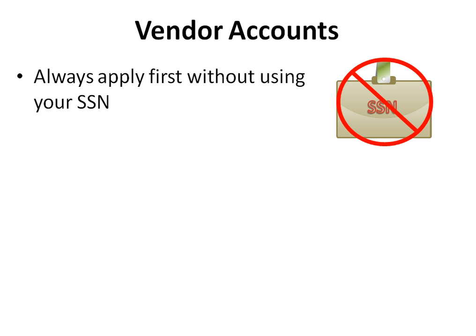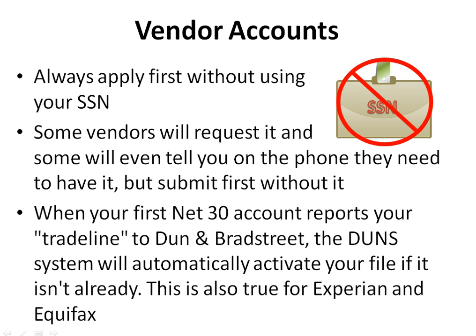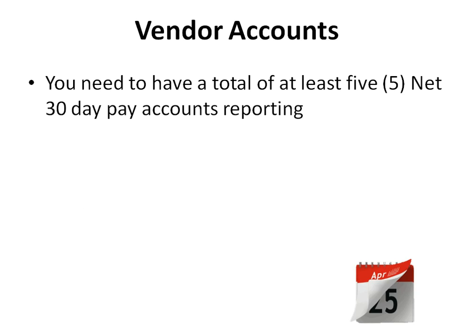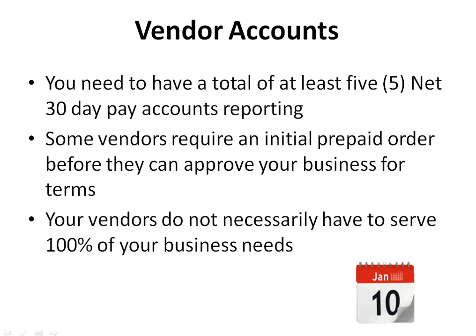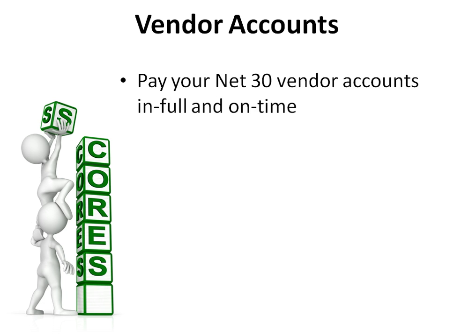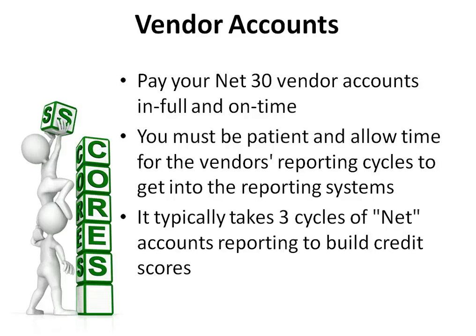Always apply first for vendor credit without using your social security number. Some vendors will request it, but submit first without it. When your first net 30 account reports your trade line to Dun & Bradstreet, the system will automatically activate your file if it isn't already — this is also true for Experian and Equifax. You need at least five net 30 day pay accounts reporting to start getting revolving credit. Some vendors require an initial prepaid order before approving your business for terms. Pay your net 30 vendor accounts in full and on time, and allow time for vendor reporting cycles — it typically takes three cycles of net accounts reporting to build credit scores.